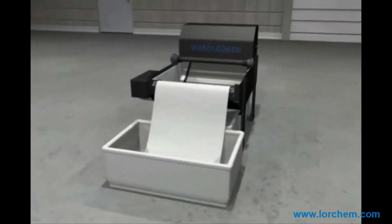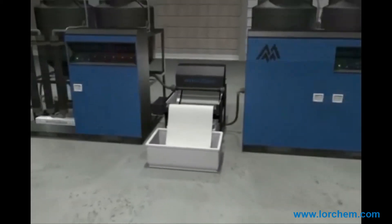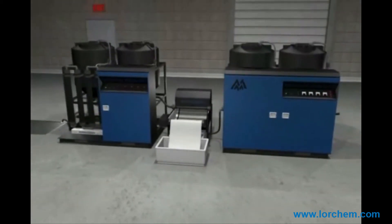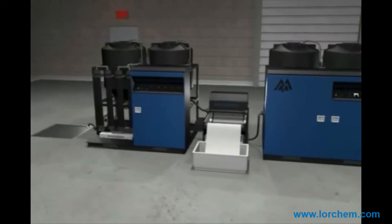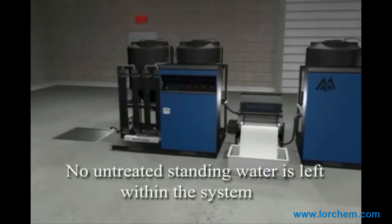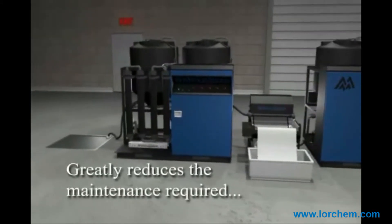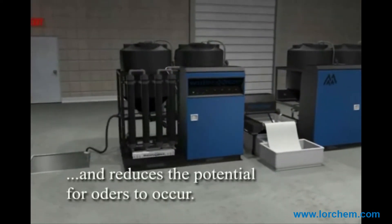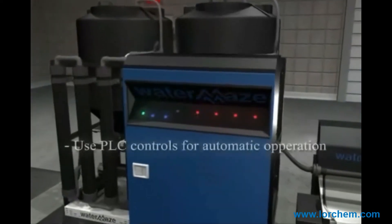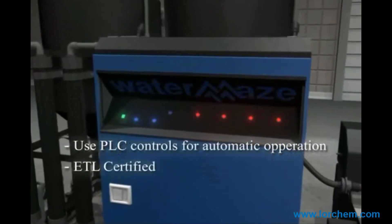One of the unique features of the WaterMaze COAG system is the fact that no untreated standing water is present within the system. This design greatly reduces the maintenance required and greatly reduces the potential for odors to occur. The system uses PLC controls for automatic operation, is ETL certified, and can be integrated easily with other treatment technologies produced by WaterMaze, assuring that the correct system is supplied for each unique application.